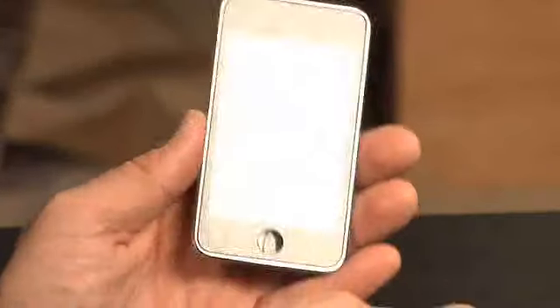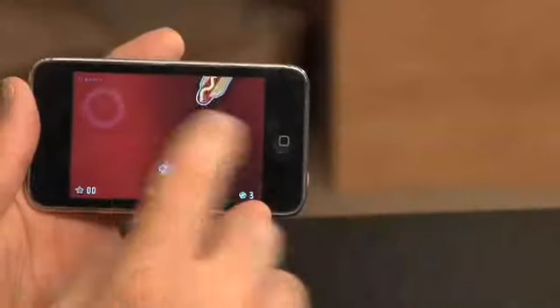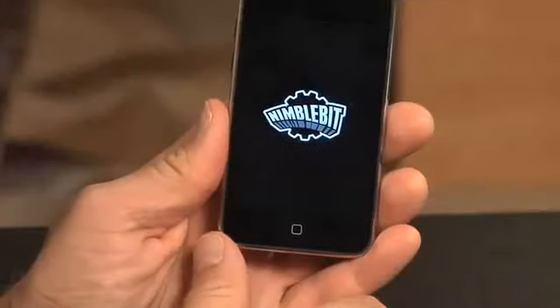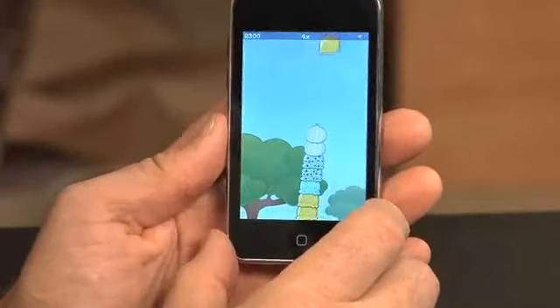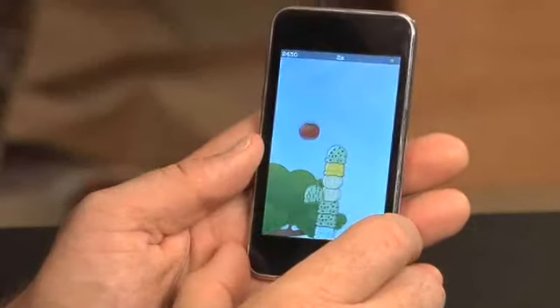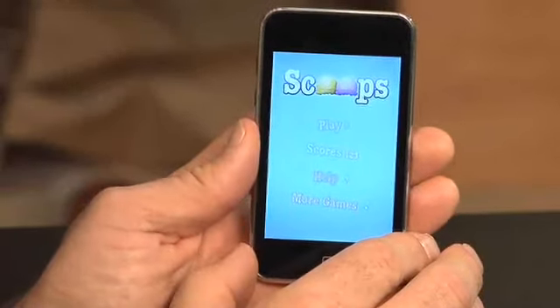Your access to the App Store is actually limited by your own passcode, so that shouldn't be a huge problem. Now, it's called the iPod Touch for a reason — you manipulate the screen by actually touching it. This is going to be really good for a kid's eye-hand coordination. There's a game loaded on here called Bubblehead — a kid would actually have to use their fingers to play the game. Another game called Scoops takes advantage of the accelerometer, so the iPod Touch knows when you tilt the screen back and forth. Not only do you develop finger coordination, you also develop hand-eye coordination as the kid tilts the whole machine back and forth.